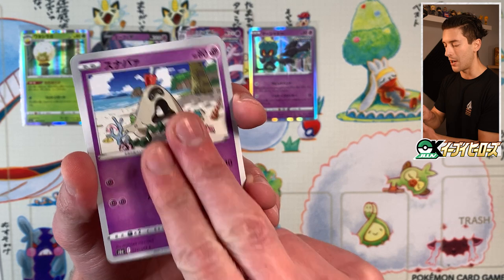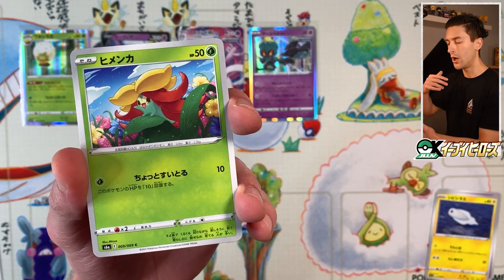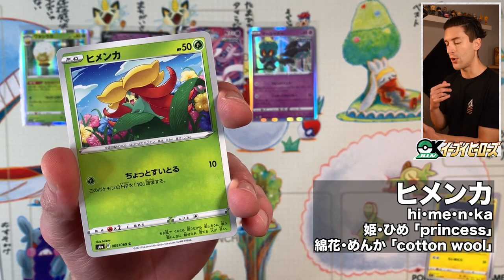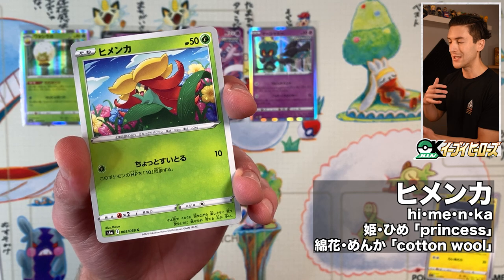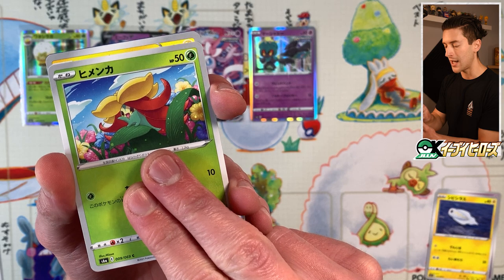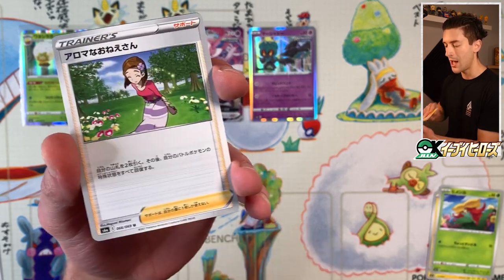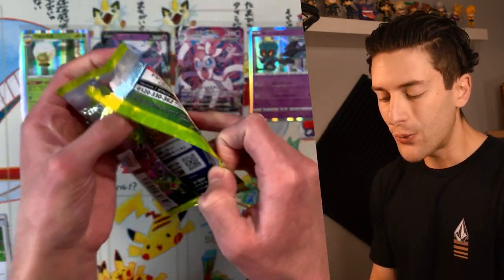A second wave of Eevee Heroes should start to resupply things, and prices of booster boxes should come down a little after that. We got Sandygast, Tynamo, Gossifleur — 'Himenka': 'hime' is the Japanese word for princess and 'menka' is cotton wool, so it's basically 'cotton wool princess' for Gossifleur, which is a pretty cute name. We got another Electrode and Aromatisse. It's no secret Eevee Heroes was an incredibly difficult set to get your hands on.